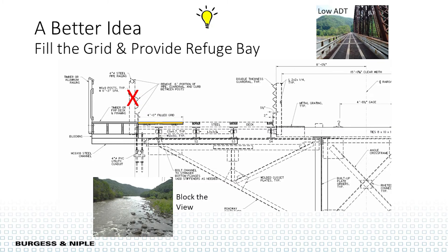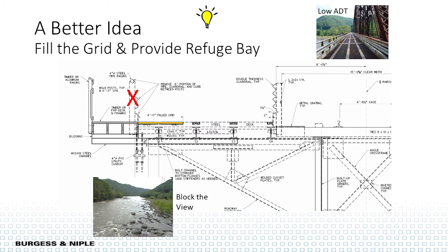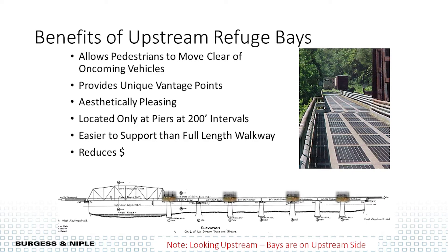Back to the drawing board: what is the actual problem? We don't want to see the whitewater. So the solution was a half-filled grid deck with lightweight concrete to block that view, and then remove the railing for a six-foot length every 200 feet to create a little balcony or refuge bay where pedestrians can move out of the way of oncoming traffic. With low ADT, you could just take refuge. This would provide unique vantage points, be aesthetically pleasing, not add much weight using lightweight materials, and reduce overall construction costs.